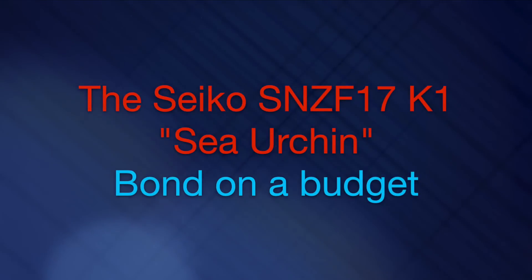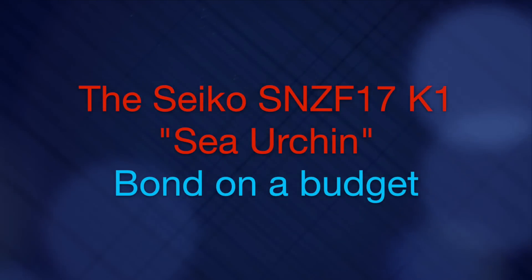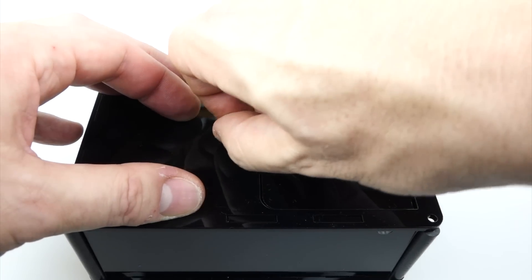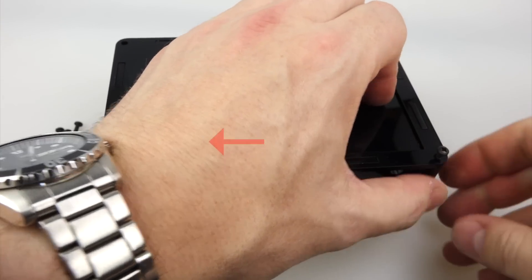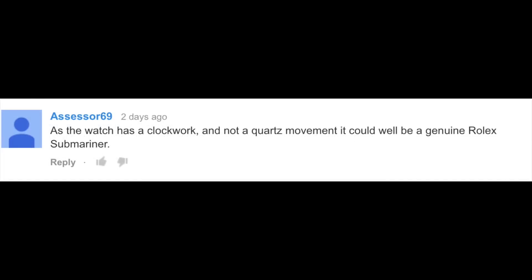Sometimes I'll put things in my videos as an experiment or research for a future video, and a useless machine video was one such occasion. In there I deliberately flashed on screen my new wristwatch for a total of just three seconds to see if the people that noticed it reacted in the way that I'd hoped, and I'm glad to say that they did. Let me explain.